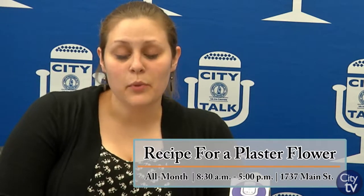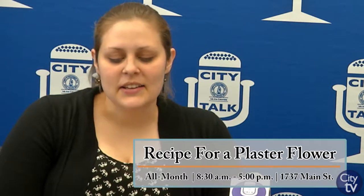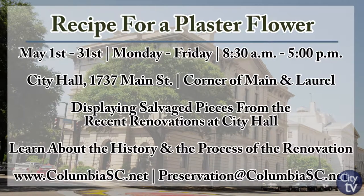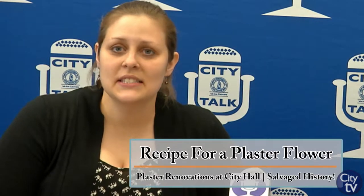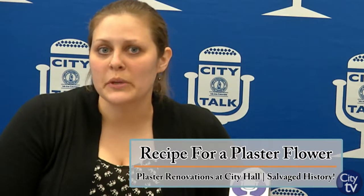Our next month-long event is a City Hall exhibit. This is going to be a small exhibit in the lobby of City Hall called A Recipe for a Plaster Flower. It's focusing on the salvaged plaster pieces from the recent renovation of council chambers. City Hall was built in 1875, so the plaster repairs brought those features back from 1875. The work was done by a local master of plaster, and they've provided a lot of the reconstructed pieces for this exhibit, where you'll be able to see the plaster pieces, the molds, and learn about the process of reconstructing ornamental plaster.